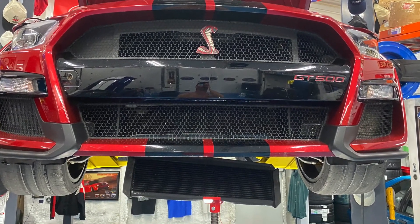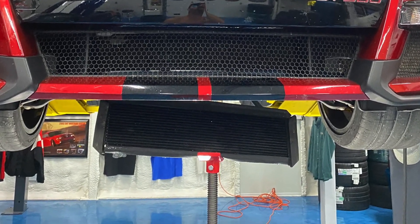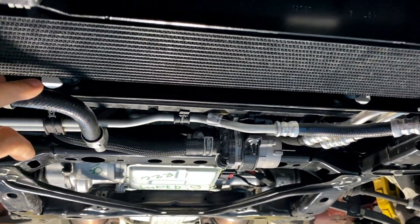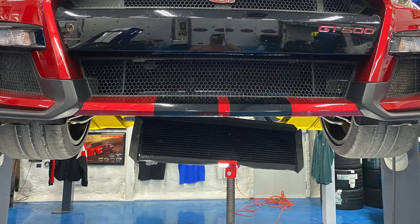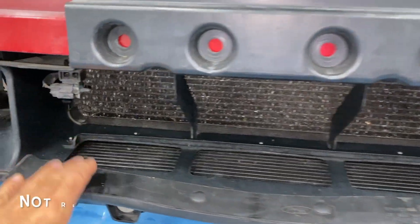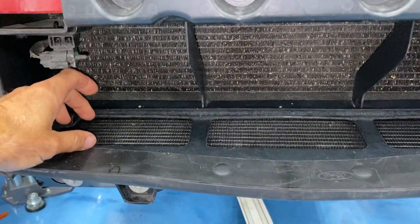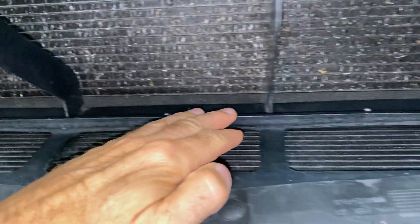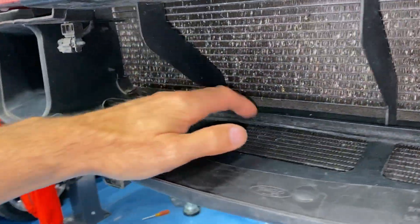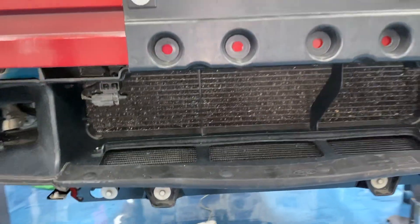Remove those 8-millimeter bolts — the trans cooler won't fall down because it's held in with some weather stripping. When you go to pull it down, watch the weather stripping on the speed nuts, then pull it down and it'll hang. You can see the top and bottom side because it's hanging down perpendicular to the front. I wouldn't let the weight of the trans cooler just sit on the trans cooler lines for any length of time — use a floor jack to support the weight.